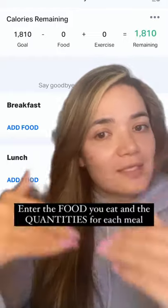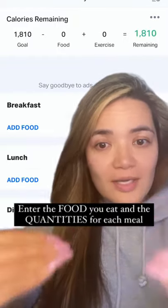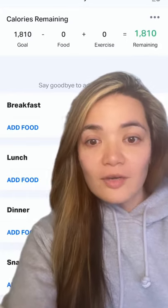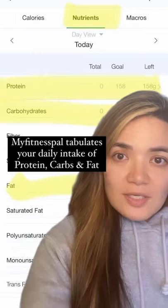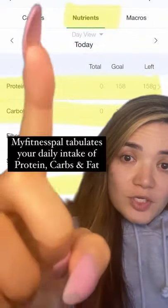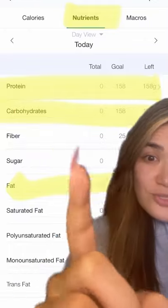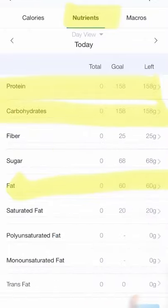You add a sandwich, so break that sandwich apart into the things that are in it. Then you put the quantity of each item in there and log it for the day. What's going to happen is you then go to the nutrient tab, where it's going to tabulate how much protein you ate in the day total versus your goal — carbohydrates versus your goal and your fats versus your fat goal.